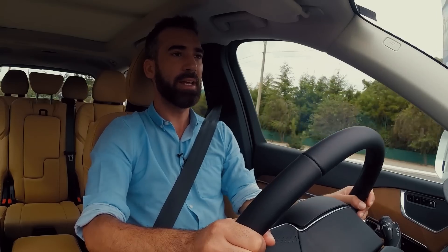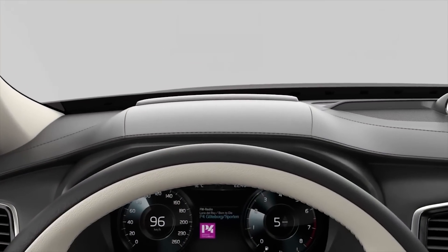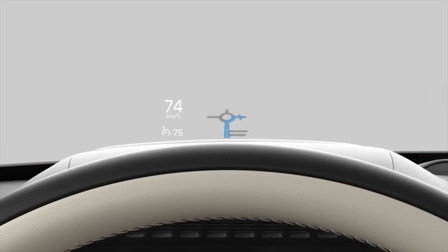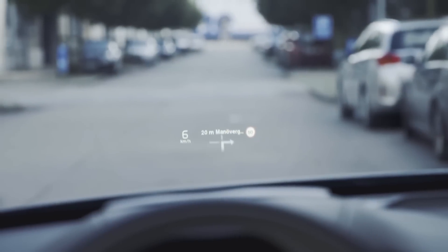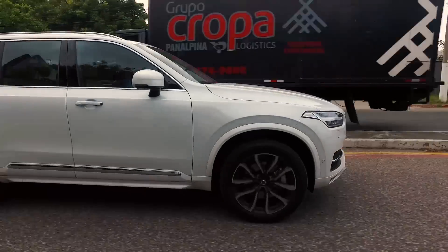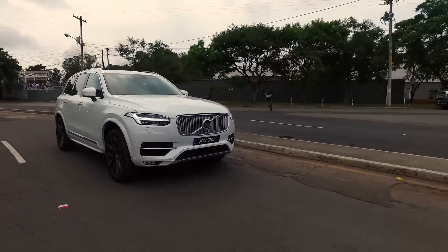El Head-Up Display también es algo interesante. Lo que puedo destacar en el XC90 es que no logro ver la fuente del origen, y al no tener un contorno visible en el reflejo, se logra mantener la ilusión de los elementos flotando, siendo altamente visibles incluso en plena luz del día. La información es clara y concisa y no interrumpe ni interfiere en absoluto con la conducción del piloto.